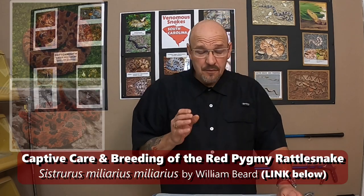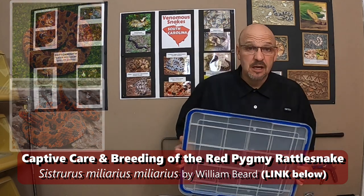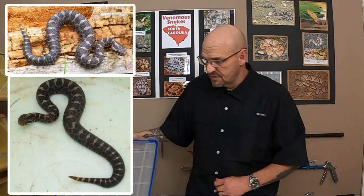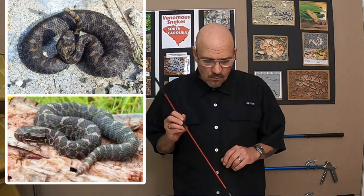I love little pygmies. I actually spent several years doing nothing but studying Sistrurus — the Sistrurus species of rattlesnakes, which are your little pygmy rattlesnakes and your massasauga rattlesnakes. I did a lot of field work with the eastern massasauga rattlesnake while I was living in Ohio.